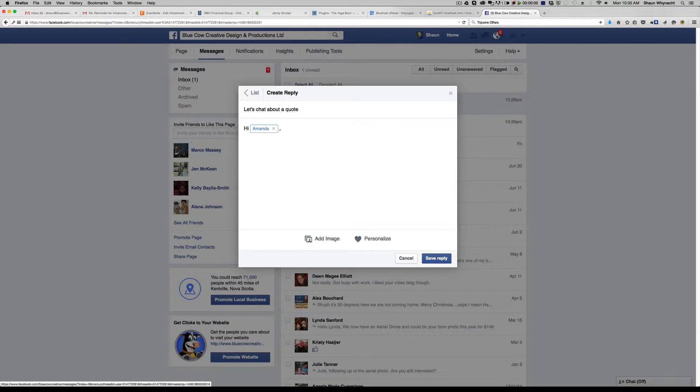We can put in here: 'I'd love to speak with you more about your project. When would be a great time to talk so that we can create a custom quote? Let me know — chat soon.' Then I can put in my name.